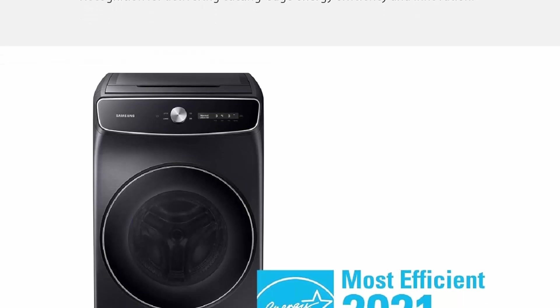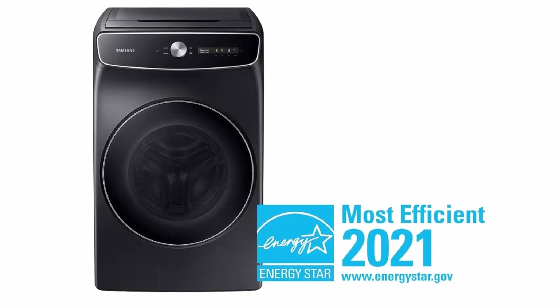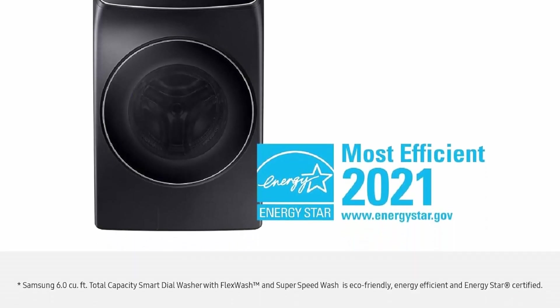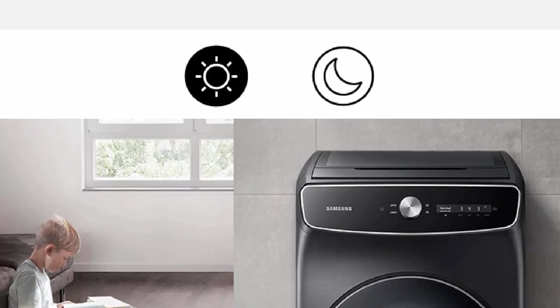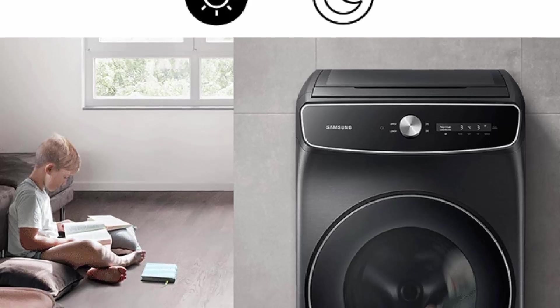Super Speed washing lets you wash a full load with full performance in just 28 minutes. With an added Super Speed dryer, achieve a complete wash and dry in under an hour. Wi-Fi connected so you can receive end-of-cycle alerts, remotely start or stop your wash, schedule cycles on your time, and more — right from your smartphone with SmartThings.